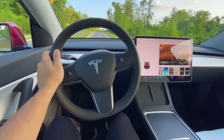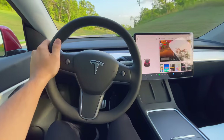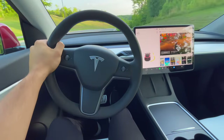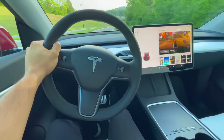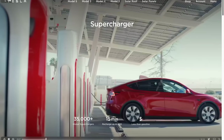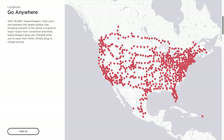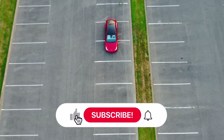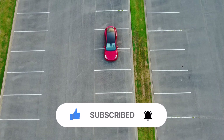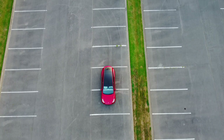Overall, the Model Y excels at being a consumer-friendly EV in addition to the exceptional benefits it provides. It's one of the most effective at easing range anxiety through a surplus of range — at 330 miles, the long-range Model Y is more than enough for daily needs. Tesla's network of over 35,000 superchargers is another benefit, and you can get up to 200 miles in under 15 minutes of supercharging. If you enjoyed this video, be sure to drop a like, subscribe, and hit that notification bell. Comment your thoughts about this video on the Model Y — thanks for watching.